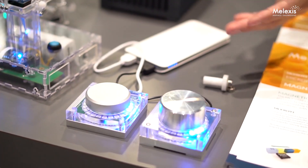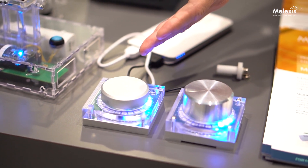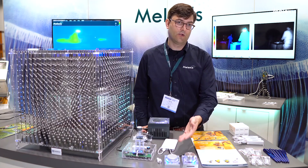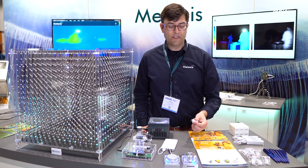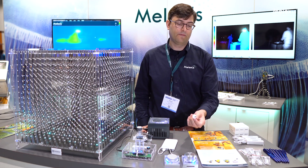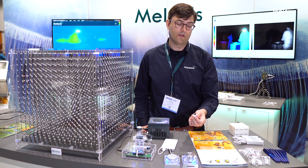We see here two demos. The demo on the right is for our Gen 2 devices. The demo on the left is for our new Gen 3 devices, which were released earlier this year. The stray field immunity that the Gen 3 brings means that they're insensitive to external permanent magnets or current conductors, for example, in an electric vehicle.